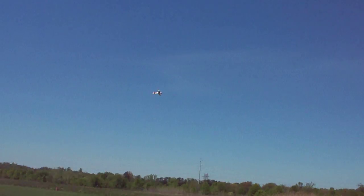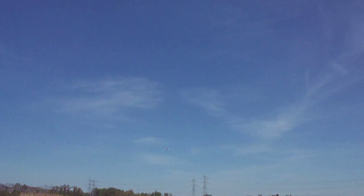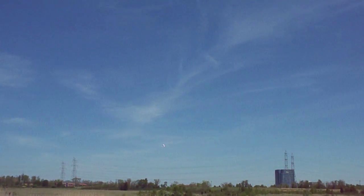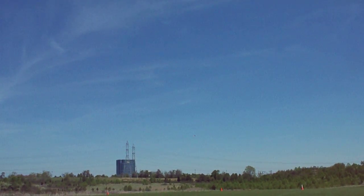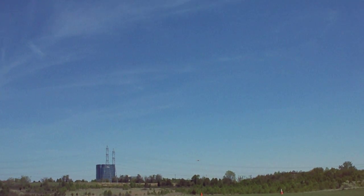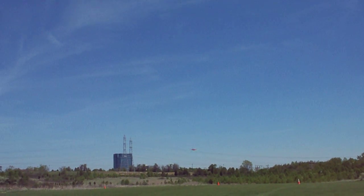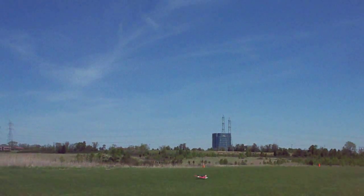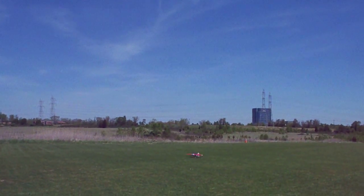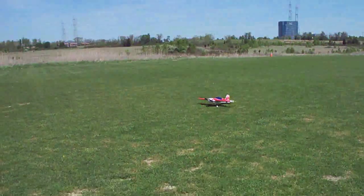Holding it very steady. Let's see how well it does when it lands — how well it holds those wings level. If I can get it to kind of stall just before landing. It kept those wings pretty level during that landing. That's pretty impressive.